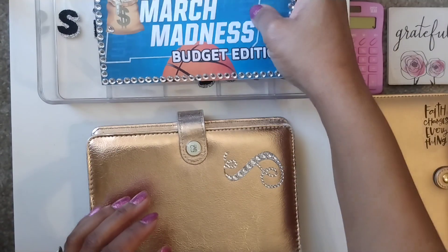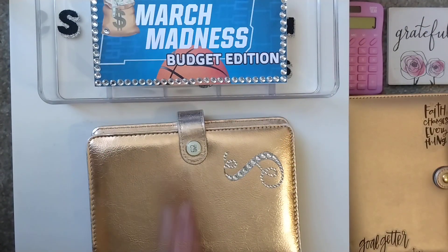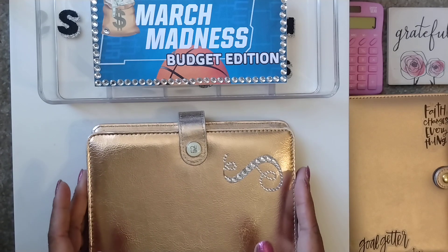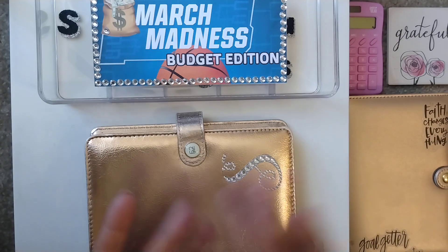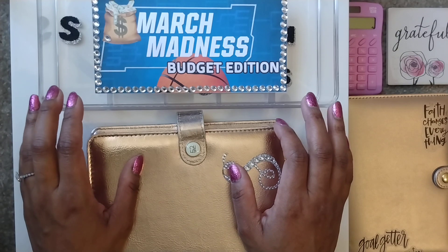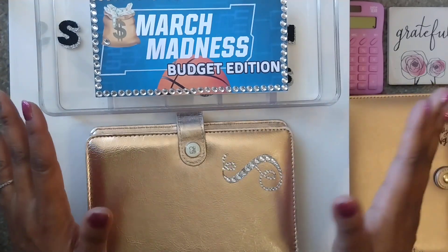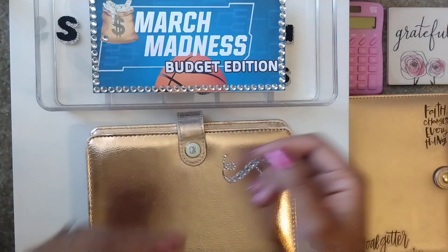That is it for this cash stuffing. March Madness is still going strong, so feel free to join in and connect with us to see what we've got going on. I know that this coming week is another giveaway, so stay tuned for that. Please like, share, comment, and subscribe — all of those things that can keep us connected. I thank you so much for all of your support and love. I'll see you in my next video. Bye, guys!